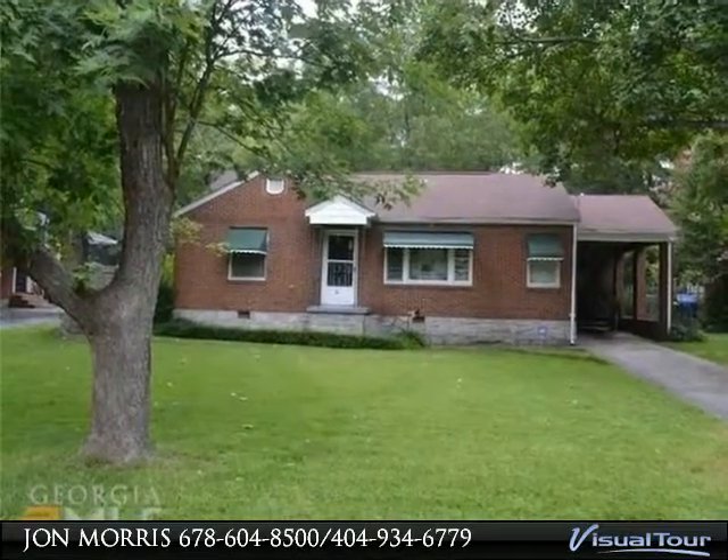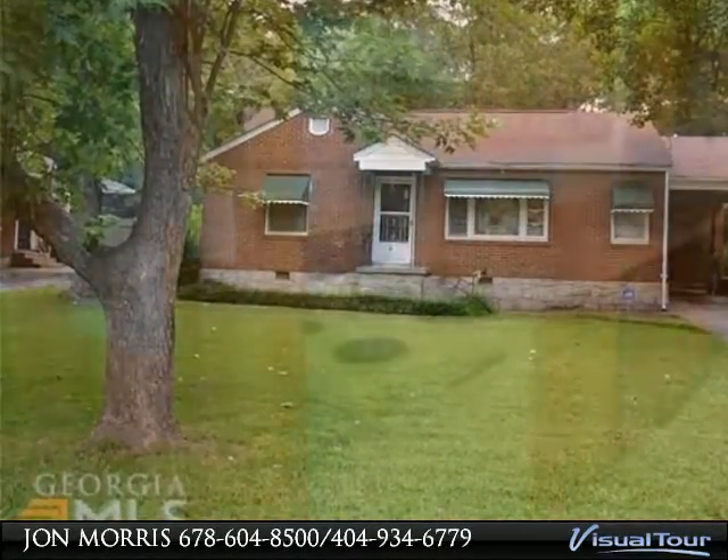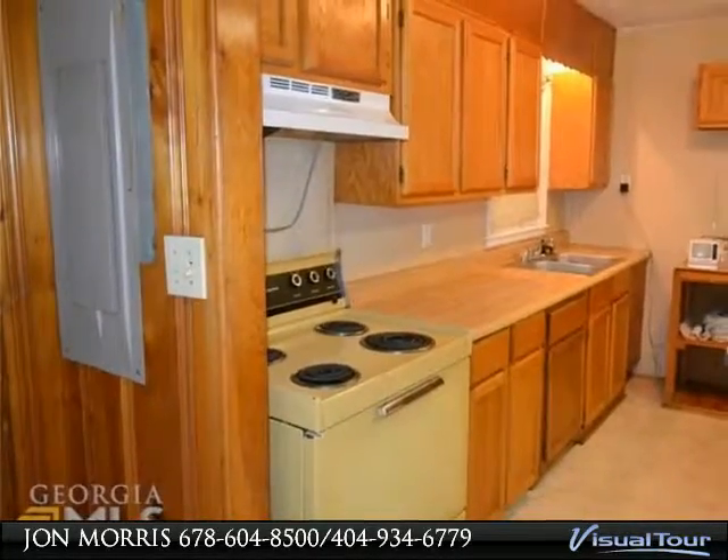Hi. Thanks for viewing my listing. Please feel free to contact me to schedule a personal showing of this home. Another quality home for a quality tenant.